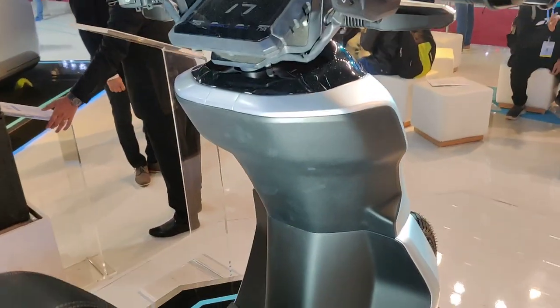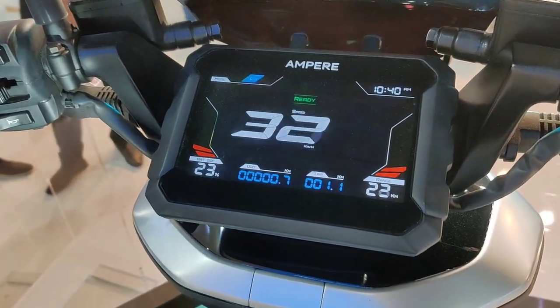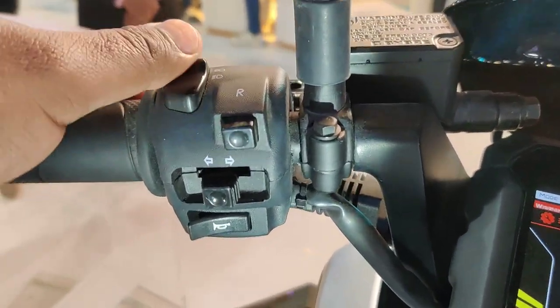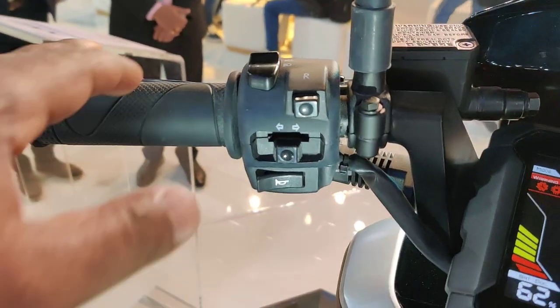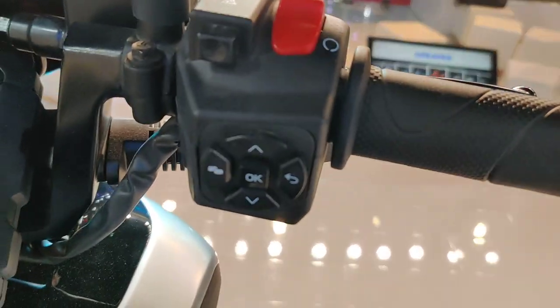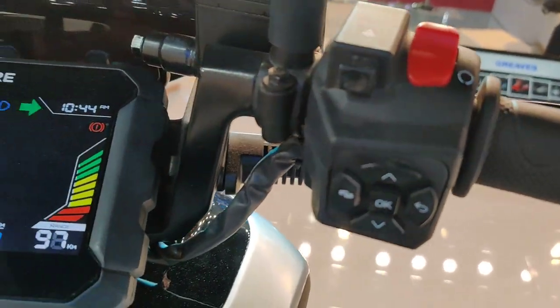You see you get a completely digital console which will show you all required data. You get not very advanced but very functional controls — they are very rugged. Similarly, you can see a lot of controls for different functions, but it's very rugged because obviously last-mile delivery personnel won't be handling it very lightly.